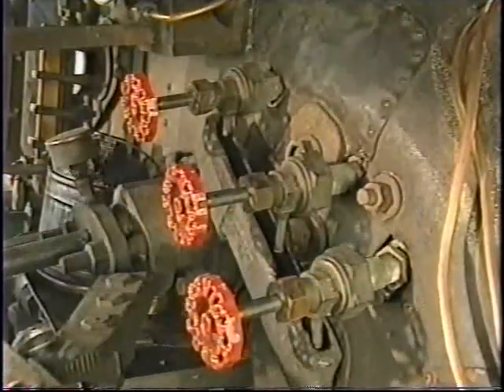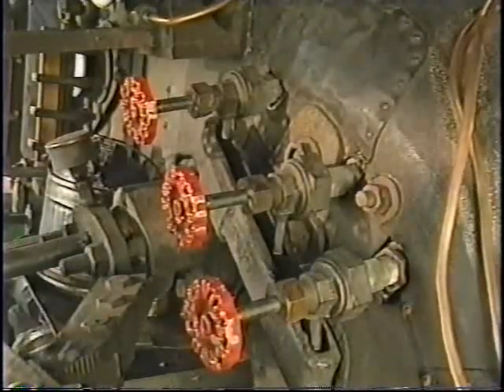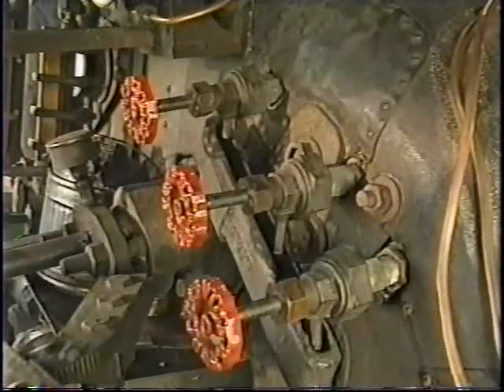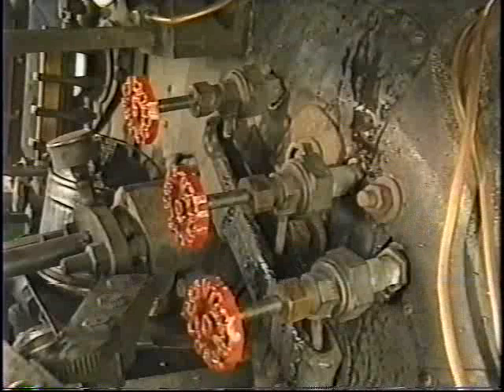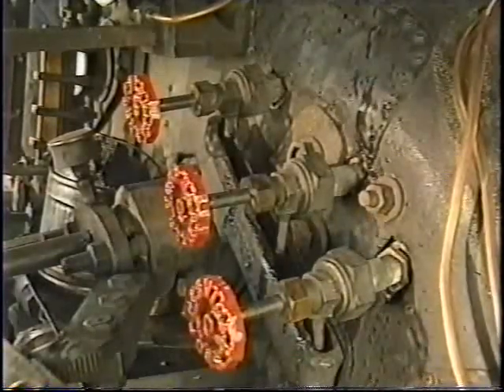Steam locomotives may also have three gauge cocks for checking the water level. This system must be properly inspected and maintained as well. Open the top cock; if water doesn't flow, open the middle cock, then the lower cock. If the gauge cocks are open, water should be flowing from at least the bottom gauge cock. If no water is flowing, or steam is appearing instead, a serious low water situation exists.